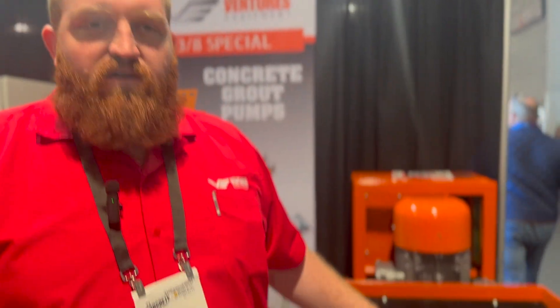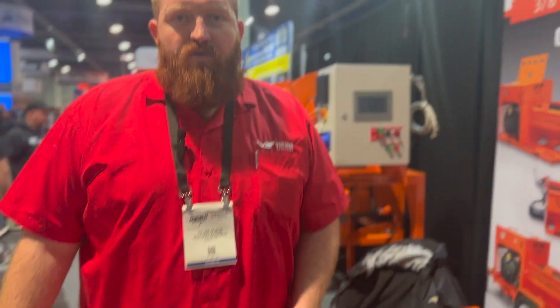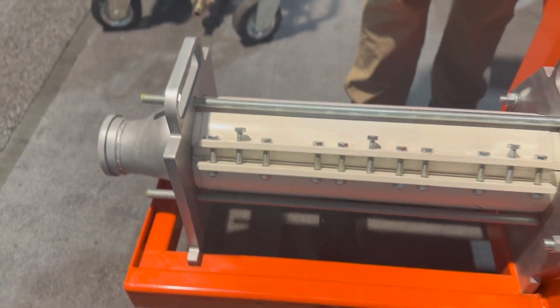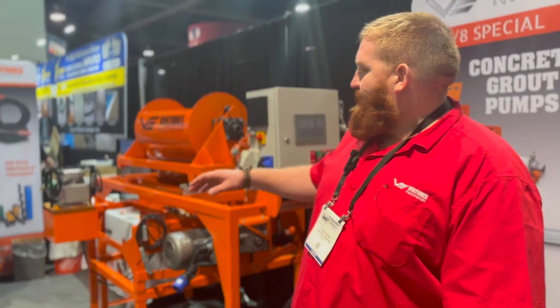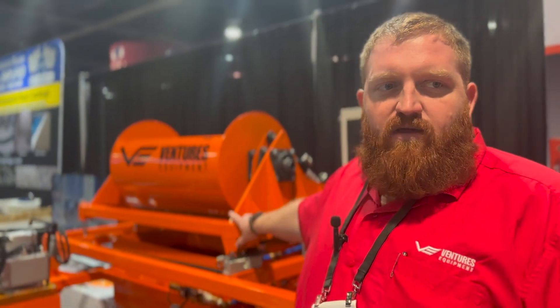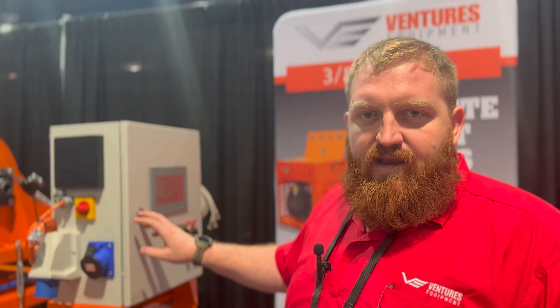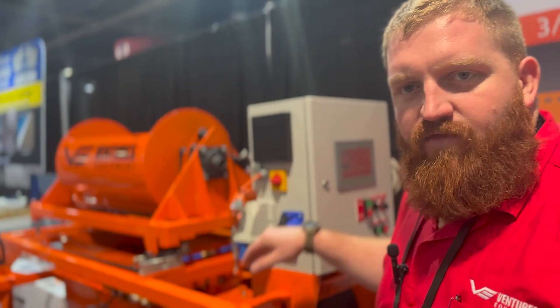I'm Tyler with Ventures Equipment. This is our 3/8 special pump — electric power, 20-horsepower, 220-volt three-phase motor, with a 2L8 rotor stator on the end, rated for 3/8 aggregate, and an 8-cubic-foot hopper. This unit will do about 10 to 12 yards an hour. We also have our new batch mixing system tailored toward site mix systems. On top there's a charge bin with weight scales built in that discharges into the mixer with a digital water system. The operator can set how much material they want, the water percentage, and mix time. After the mix time is reached, it discharges out of the bottom of the mixer straight into the pump hopper, and we keep a record of the weight, water percentage, and mix time for each batch.